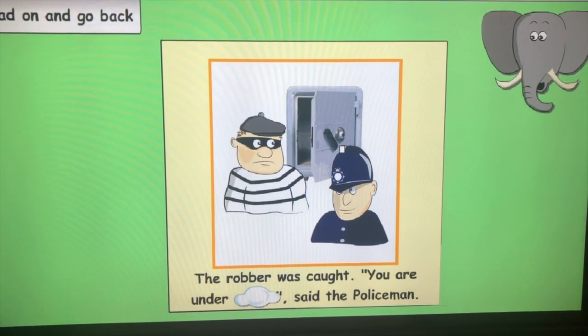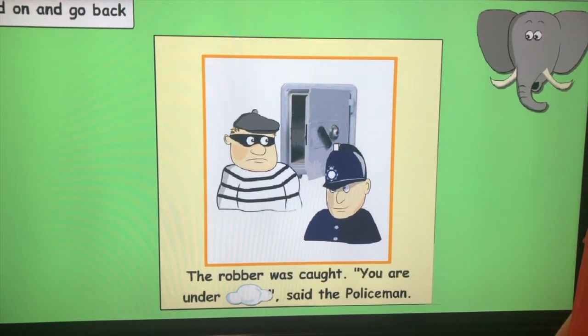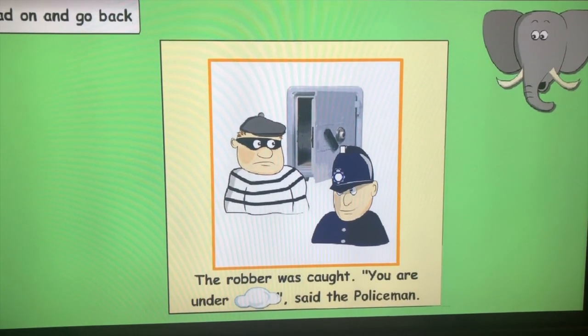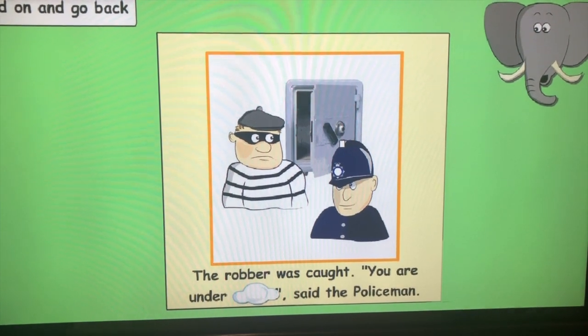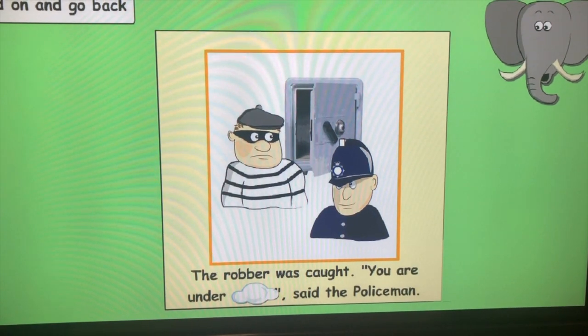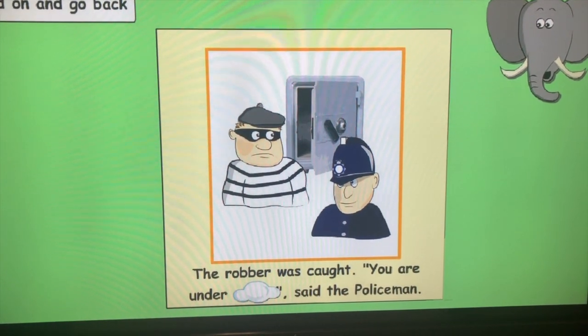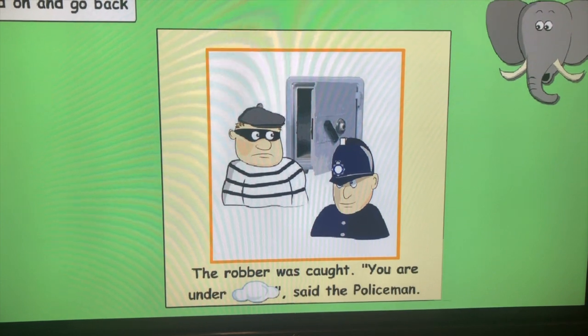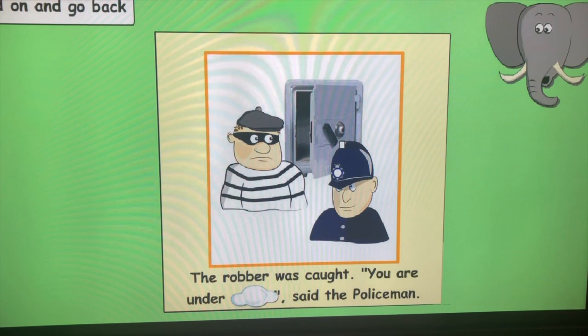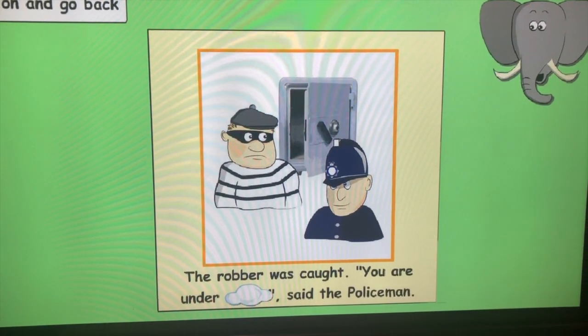So you've looked at the picture, tried to sound it out, looked for hidden words, and you're still stuck. Here's another strategy: read on and go back. Sometimes reading the full sentence gives you a better understanding of what the word could be. For example, 'The robber was caught, you are under [unknown word]...' — skip the word and carry on — '...said the policeman.' A policeman would usually say 'you're under arrest', so the missing word must be: arrest.